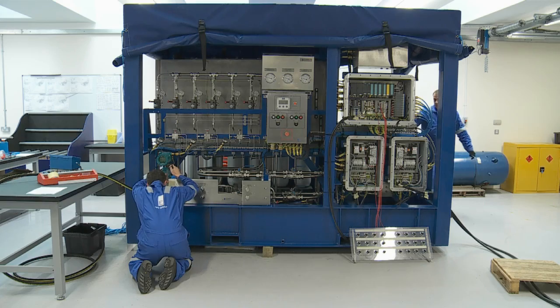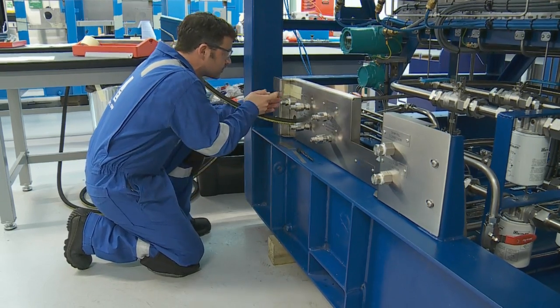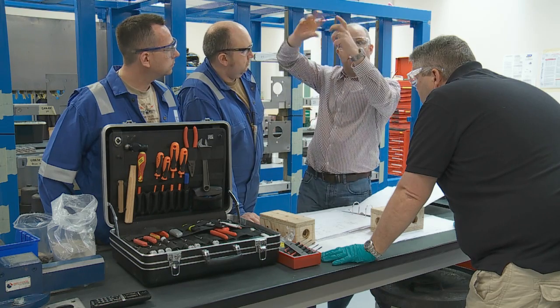My name is Bob Will, I'm the chief executive of the EFC Group, a manufacturer of high-end control systems for the oil and gas industry. I led a management buy-in to the company in 2009 and in that short space of time we've tripled the workforce and more than quadrupled the turnover of the company.